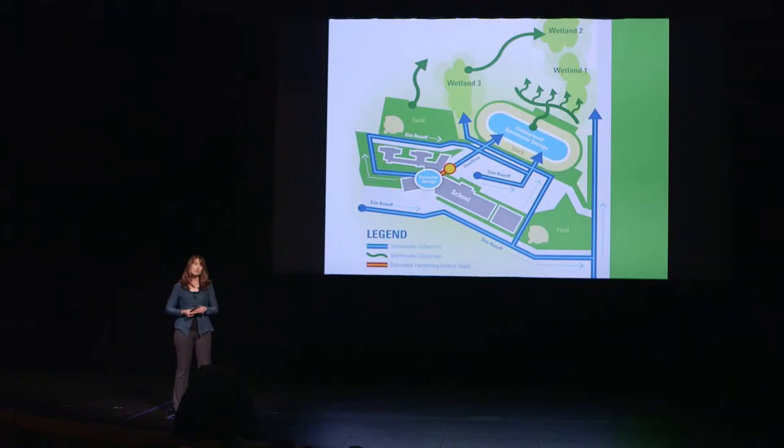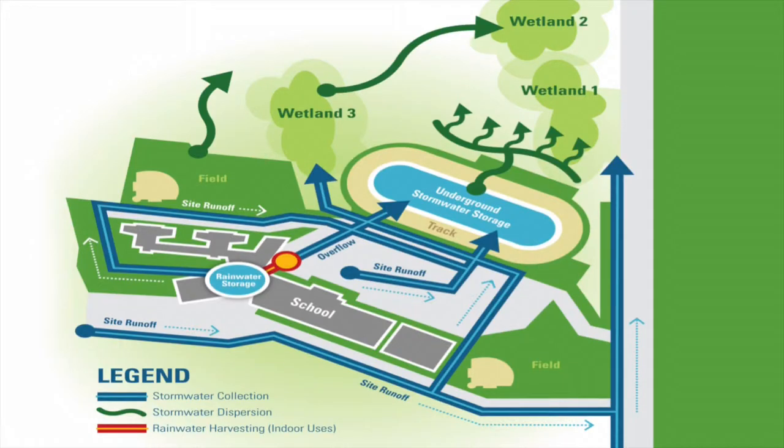There was already a lot of water on the existing site. There was consistent seasonal flow, as well as a healthy and robust wetland complex. And we knew we would need to control the stormwater on the site, so it seemed to make sense to try and find a way to express the water on the site.